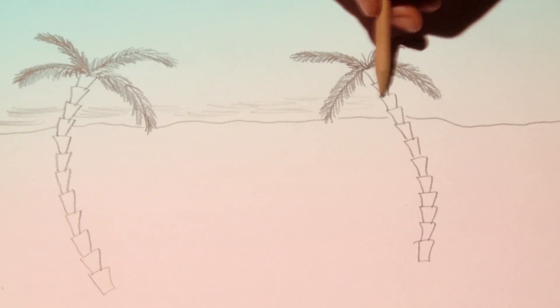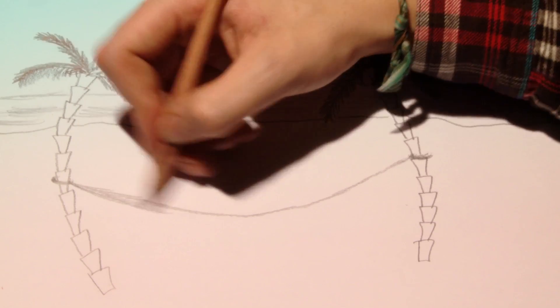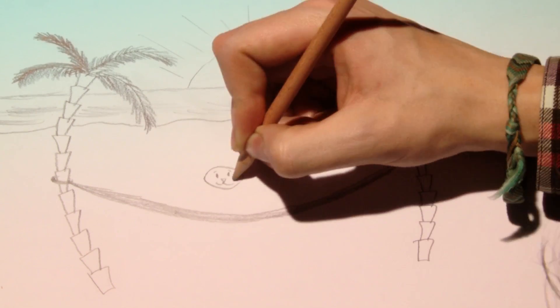With my pencil, I can imagine anything, like a beach. Palm trees hold up my cozy hammock, and my beloved pet cat idly lounges on top.